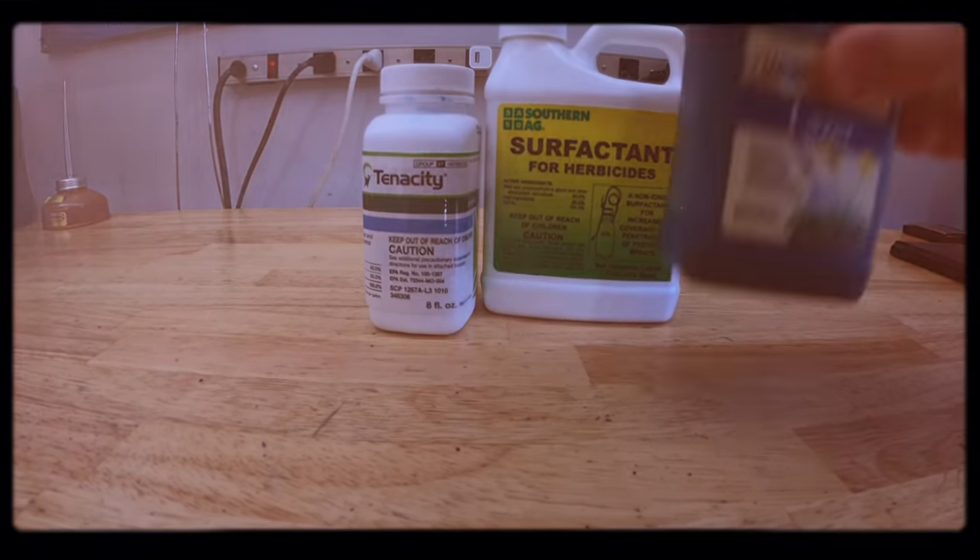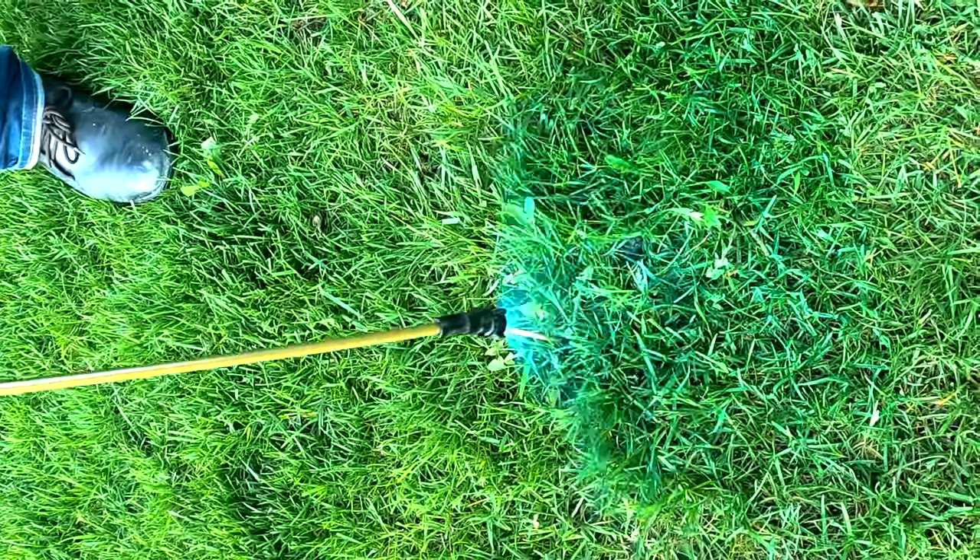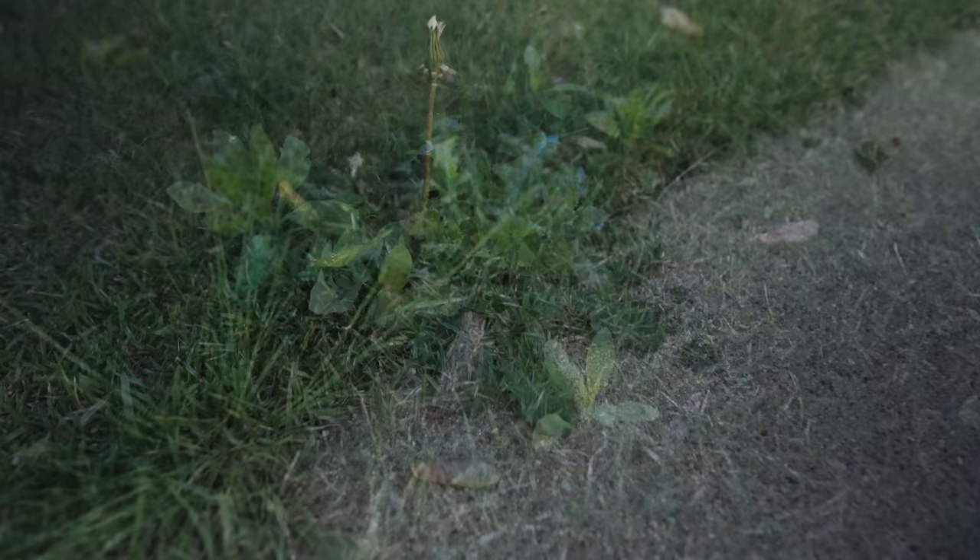Now that we have leafy-type weeds covered, what are we going to do about grassy weeds like crabgrass? We're going to use this herbicide called Tenacity. Not only is it a post-emergent — meaning you can apply it directly to weeds and it'll kill them — but it also acts as a pre-emergent, so once it gets into the soil it'll prevent weeds from coming up. It won't last as long as traditional pre-emergents like dithiapyr, prodiamine, or Scotts Halts — those last a couple months — but you'll get about 30 days of pre-emergent control. Tenacity is really interesting because it prevents photosynthesis in the plant, causing a loss of chlorophyll. After your application, don't be surprised if you see white spots around your lawn — that just means it's working.